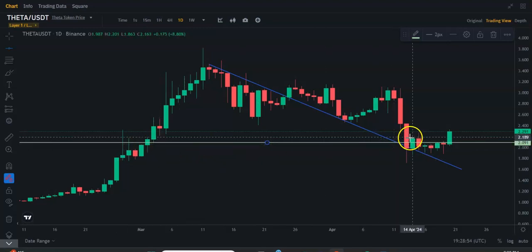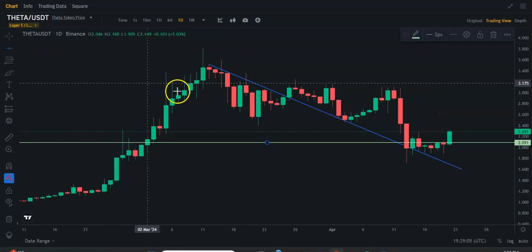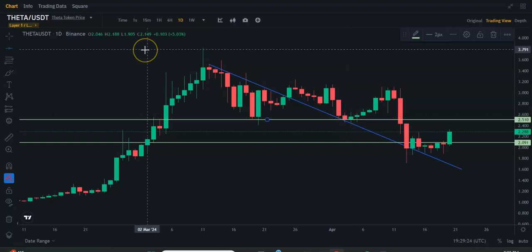So this seems to be some resistance, and also support there. It was kind of resistance here, and four days of resistance here basically. Now we're getting a push through that. I do think that the next level of resistance for Theta is going to be around $2.51, $2.50, because it was resistance here, support here, support through here.